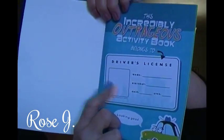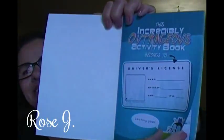It says 'This book belongs to' and the child could draw a picture of themselves there, with their name and everything. Isn't that cute?